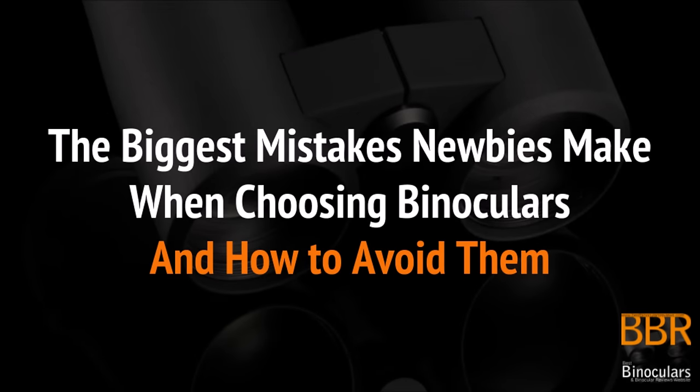Welcome to Best Binocular Reviews. My name is Jason. Today I'm going to be taking a look at some of the biggest and most common mistakes that those new to the world of binoculars make, and what we can do to avoid them.